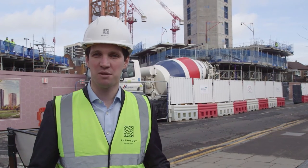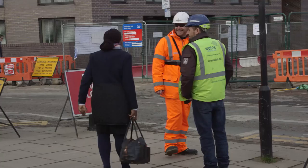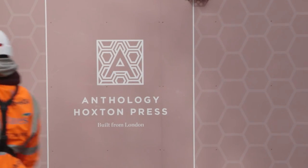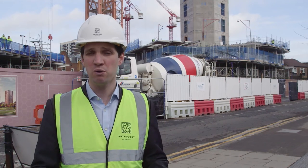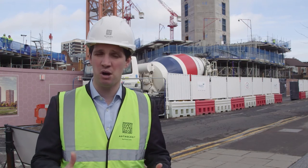Here we are outside to look at the progress that Waits, our construction partner, have made. Waits started back end of September last year, and since then they've dug a basement, they've put the piles in which form the structural support for the buildings to be built off. They've also built the basements, and they're now rising up out of the ground with the floor slabs where the apartments will be built.